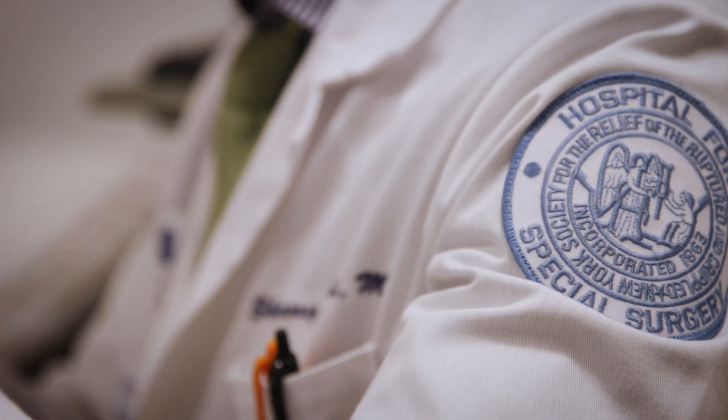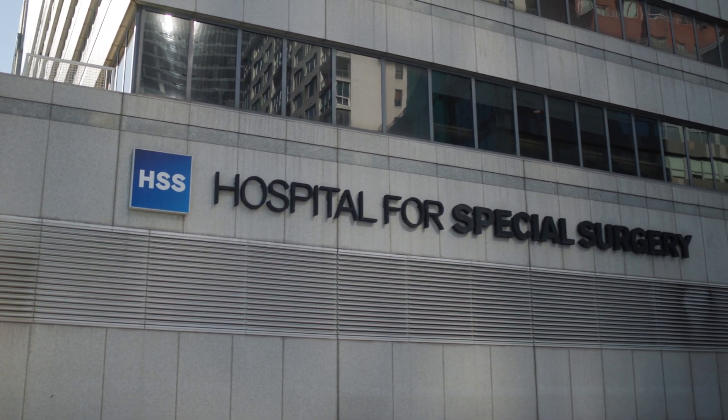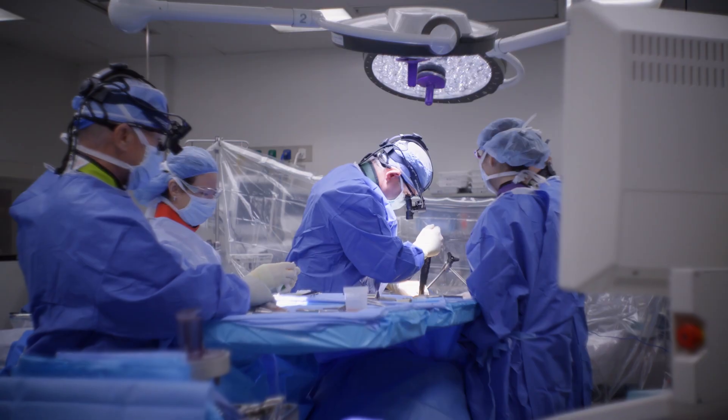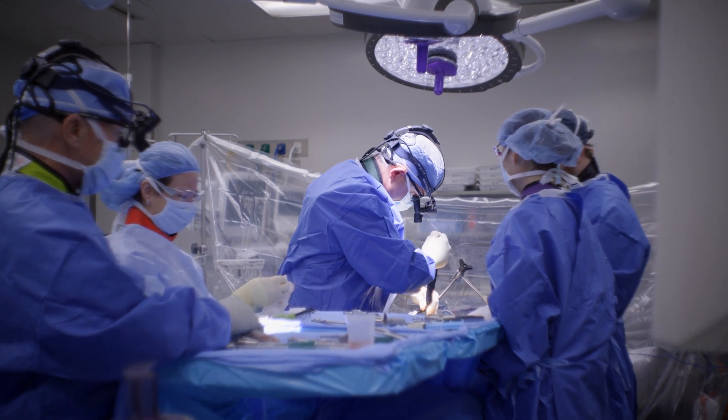We benefit from our teamwork and our collaboration. We have world-class radiologists, neurologists, physical therapists, physiatrists, pain management doctors, and world-class surgeons — all working together for the benefit of the patient.